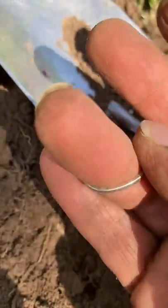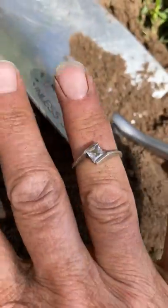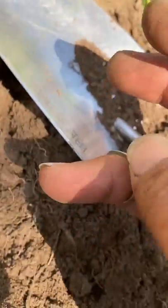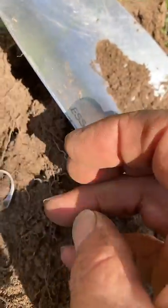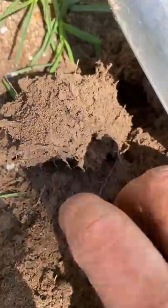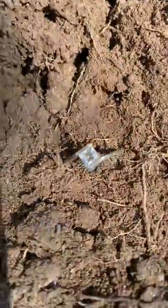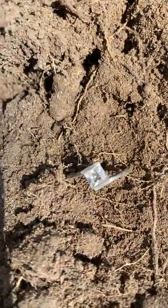I wonder if it fits — I doubt it. Look, I've got such big hands. At the moment they're pretty grubby even with gloves on. But there you go, another ring. How lovely is that? I think I might have to start selling some of these rings. I've found so many, they're just sitting in a box.